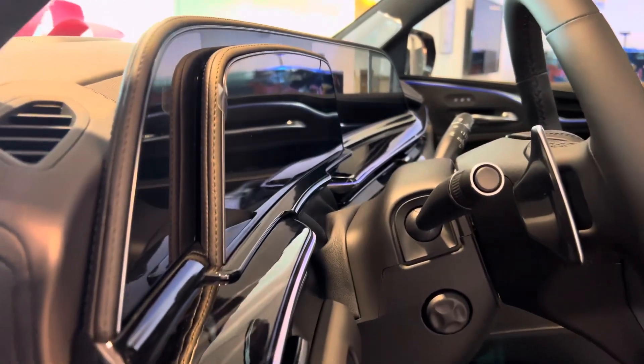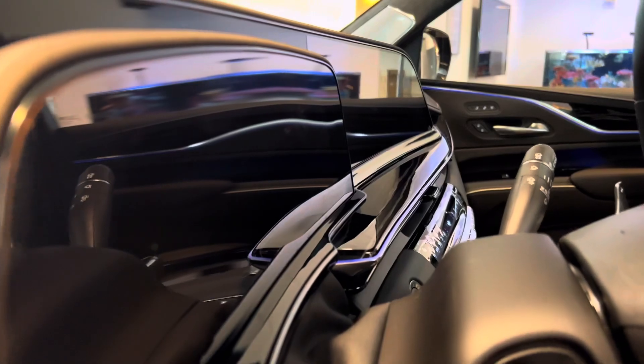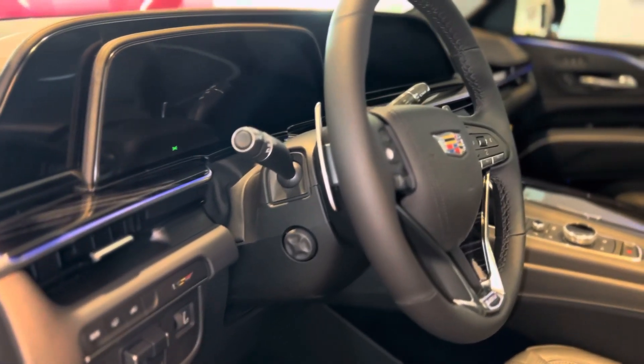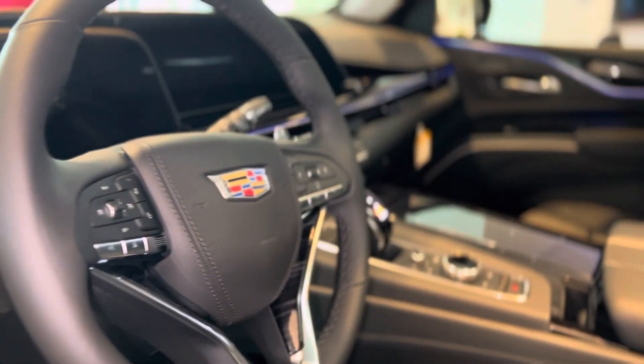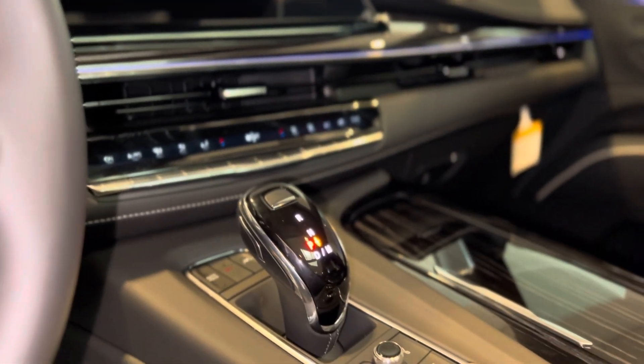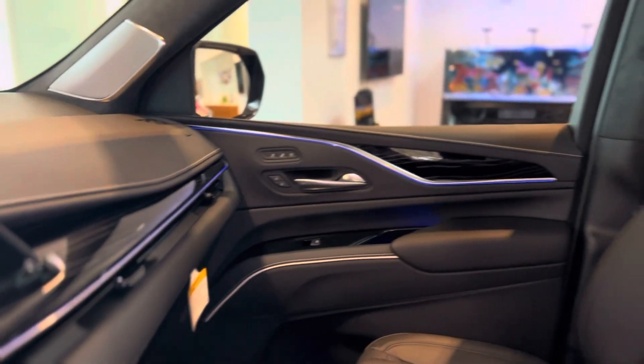The industry's first curved OLED display has twice the pixel density of a 4K TV. Since this is built on a sport trim level, we have the air ride adaptive suspension that comes automatically with the car. Let me show you these beautiful seats.